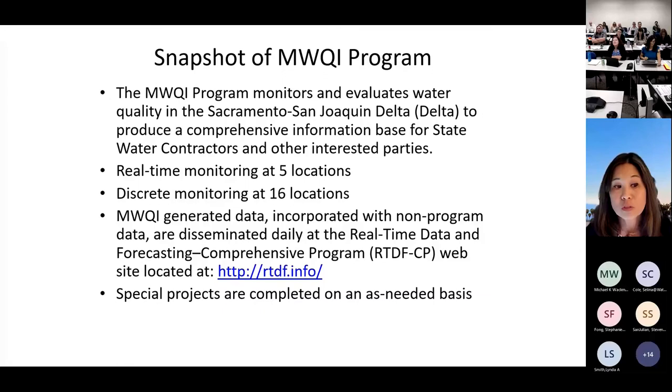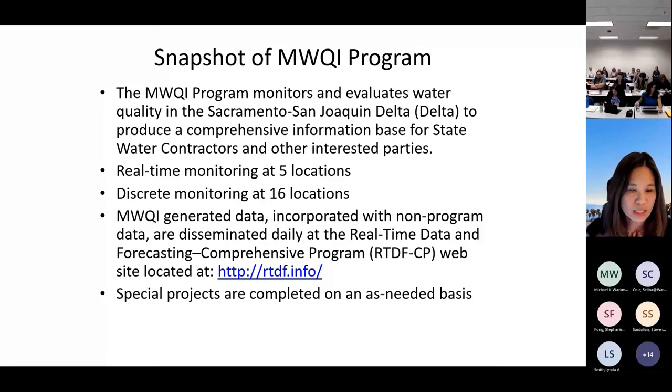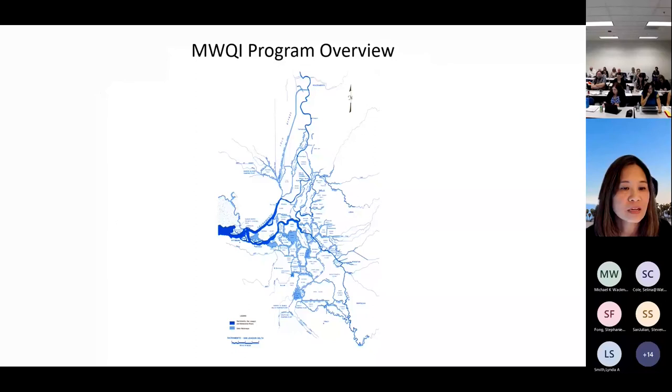Our focus primarily is on real-time monitoring stations at five locations and discrete monitoring at 16 locations, providing a comprehensive database for the contractors and other interested parties focused on drinking water quality. There's a link to our website at rtdf.info. We have daily data posted there that's updated, and there's also a weekly snapshot.